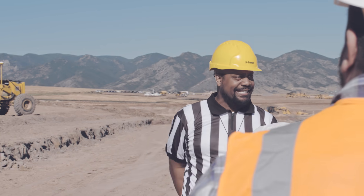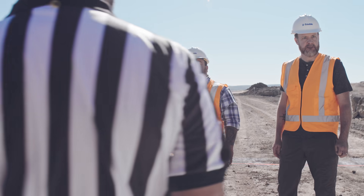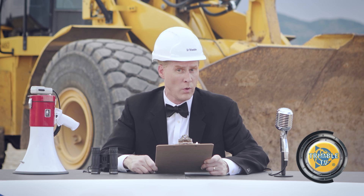Earlier today, our steadfast race official Jerry walked our competitors through the course. Using Trimble Sight Vision's incredible augmented reality capabilities, showing them where each new pipe, walkway, addition, and pole will be.